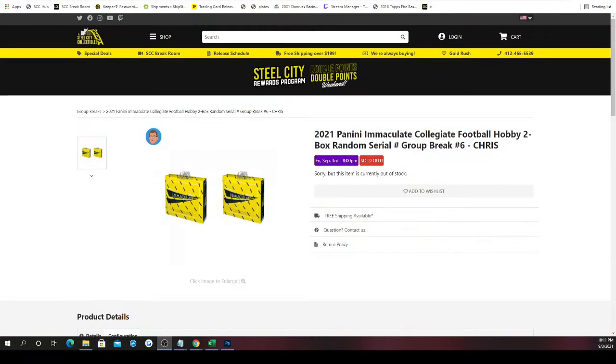The next group break is going to be 2021 Panini Immaculate Collegiate Football hobby two box random serial number group break number six. TJ in the chat, here's me explaining how the serial number break works, and I'll break it down at a slower pace than I normally do just to make sure you're able to hear this.